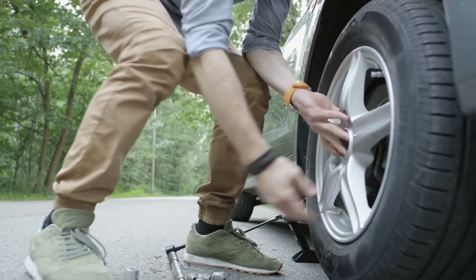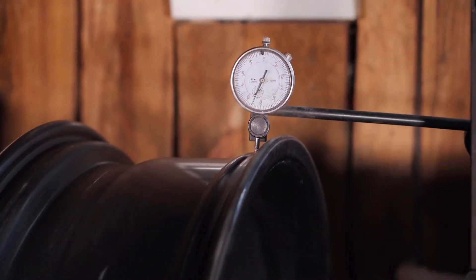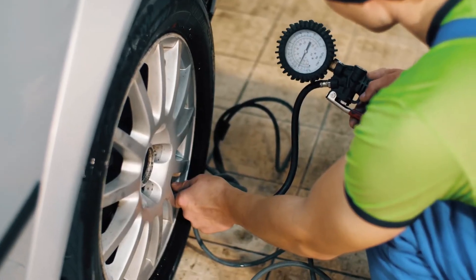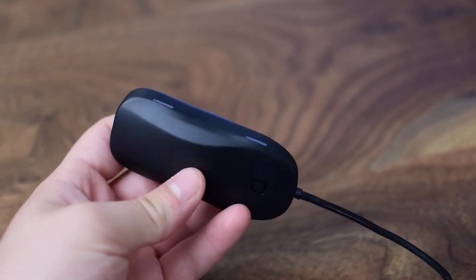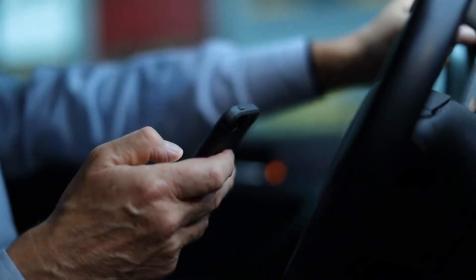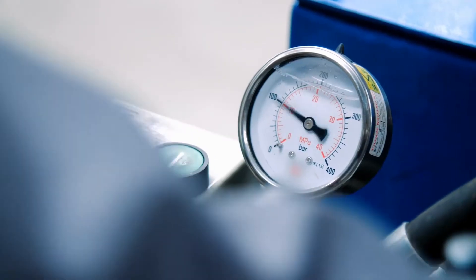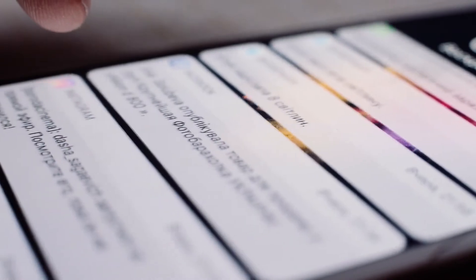Number 5: Nonda ZUS Smart Tire Safety Monitor. Tires that are properly inflated can help you save money on gas. However, getting the tire pressure gauge out can be time-consuming, and before you know it you've gone months without checking. With Nonda's ZUS Smart Tire Safety Monitor, that won't happen. Anti-theft tire pressure sensors attach to your tire valves and communicate real-time pressure and temperature data to your smartphone.